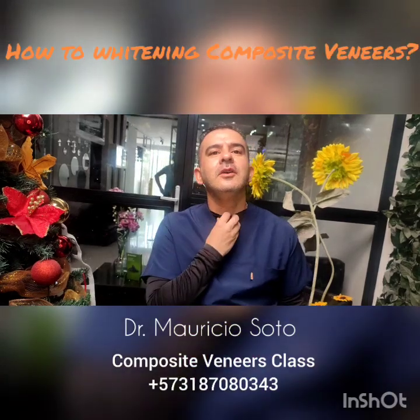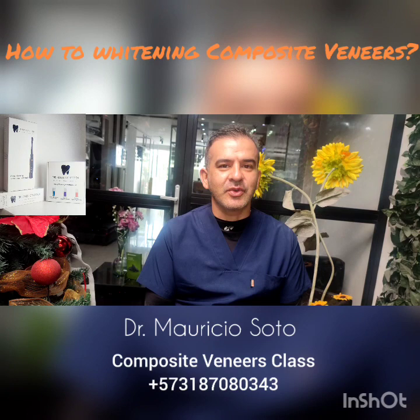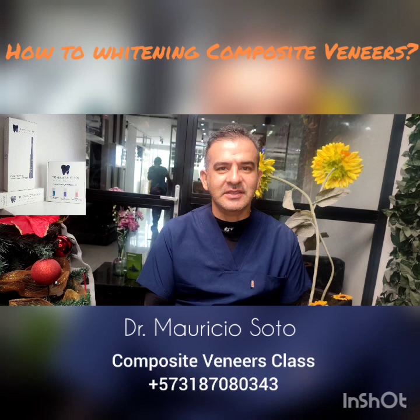Hello everybody, I'm Dr. Mauricio Soto again. Happy New Year for all of you, every one of you. Happy New Year for your family and for you, and I want that you have success this year.